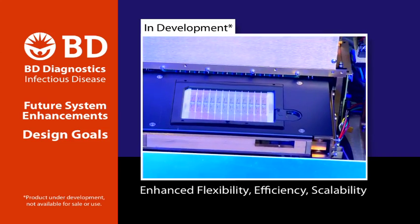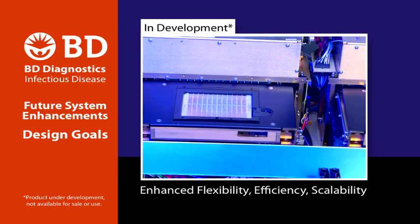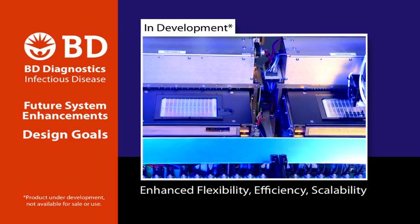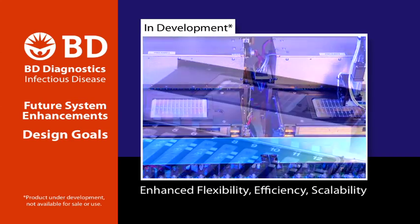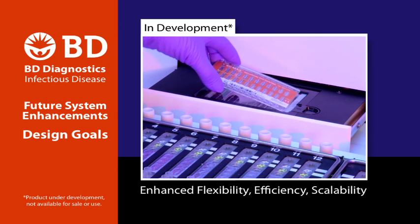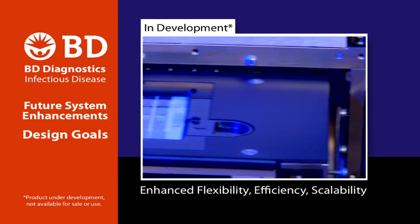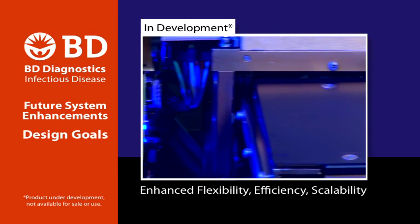Planned enhancements will expand the overall capabilities of the BD-Max system. These include increasing the current two-color detection to five colors, an upgraded PCR cartridge containing two rows of 12 lanes, interleaved runs, an auto-assay identification function, and full bi-directional LIS interfacing.